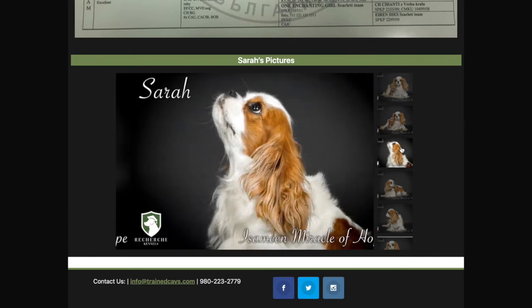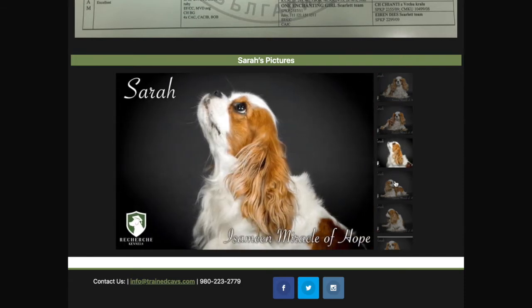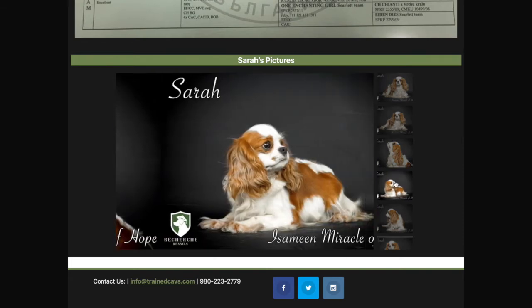She is beautiful, as you can see by her picture on the right. To the right you'll see all of her health clearances — she has her hip, her patella, her eyes, and her heart clearance.